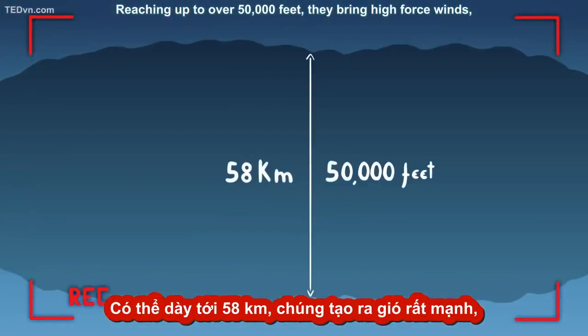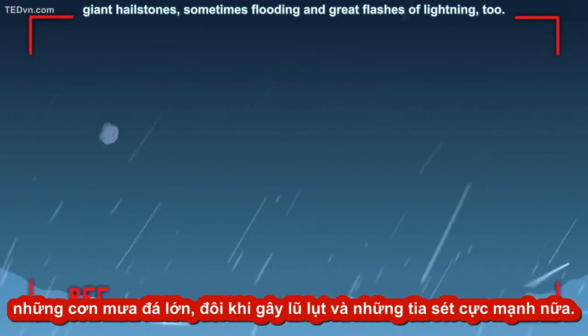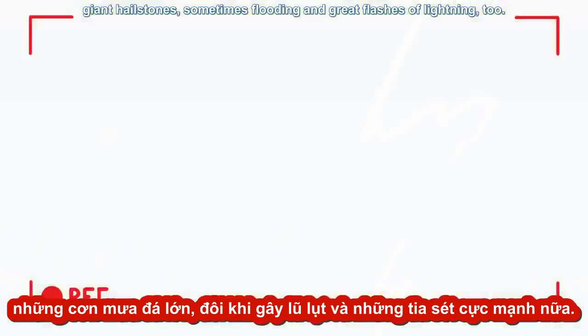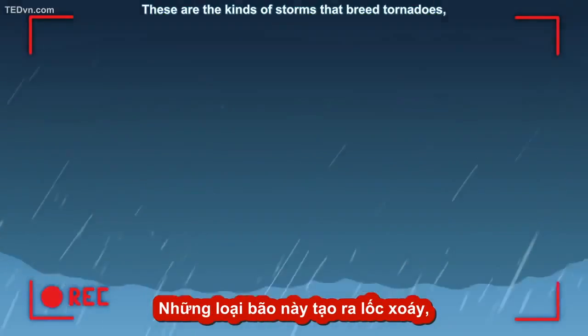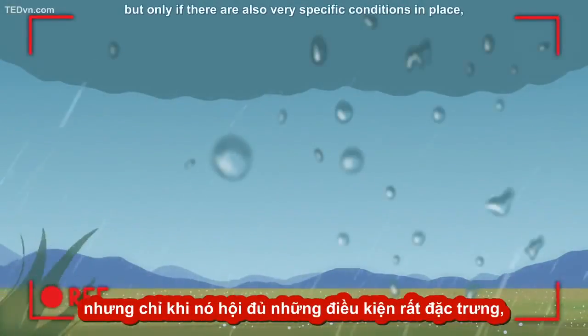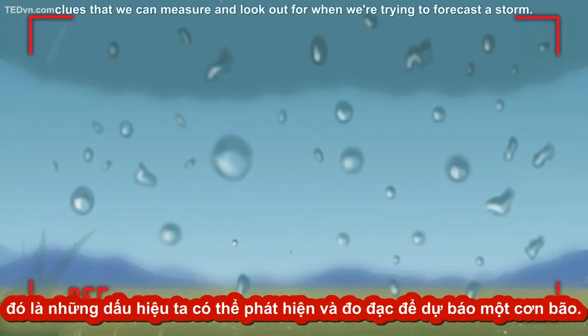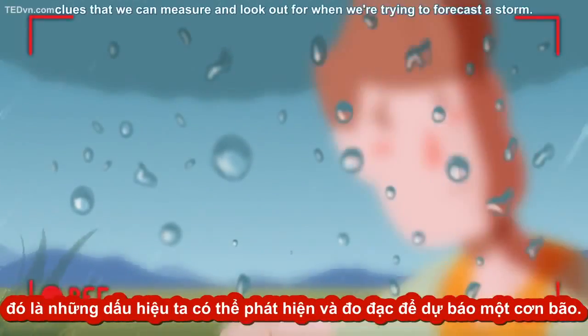Reaching up to over 50,000 feet, supercells bring high force winds, giant hailstones, sometimes flooding, and great flashes of lightning. These are the kinds of storms that breed tornadoes, but only if there are also very specific conditions in place — clues that we can measure and look out for when we're trying to forecast a storm.